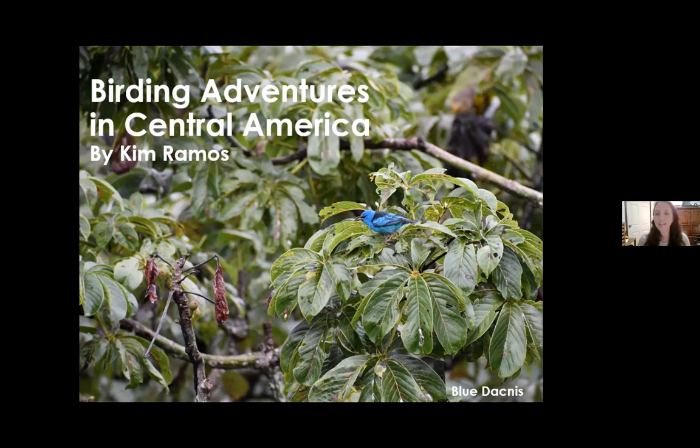Thank you everybody for joining. I am so excited to share photos and some stories from my recent trip to Central America. I visited Panama and Costa Rica and had some great adventures along the way.